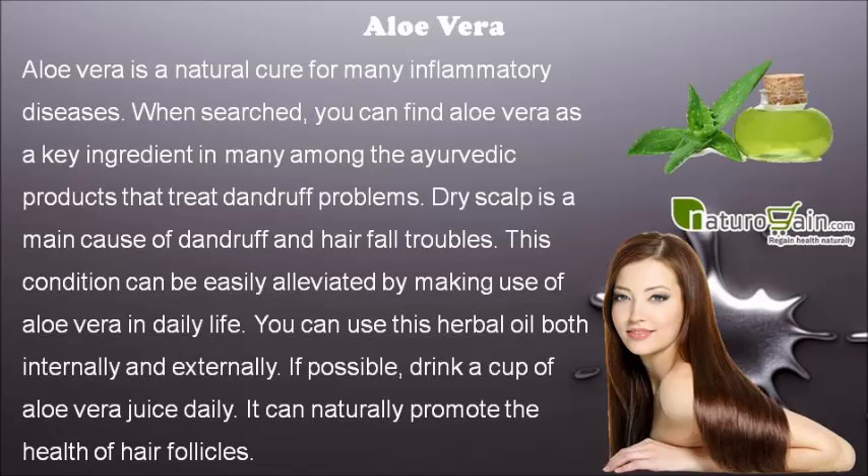This condition can be easily alleviated by making use of aloe vera in daily life. You can use this herbal remedy both internally and externally. If possible, drink a cup of aloe vera juice daily. It can naturally promote the health of hair follicles.